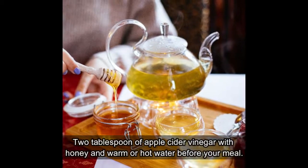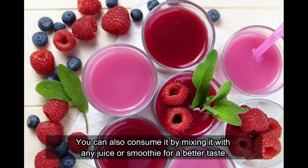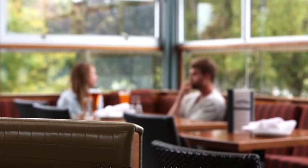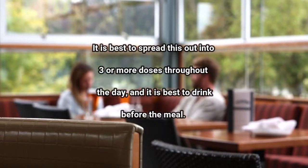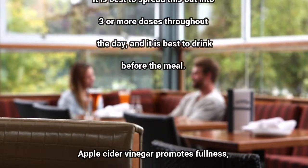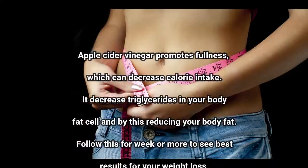Two: mix two tablespoons of apple cider vinegar with honey and warm or hot water before your meal. Three: you can also consume it by mixing it with any juice or smoothie for a better taste. It is best to spread this out into three or more doses throughout the day, and best to drink it before meals.